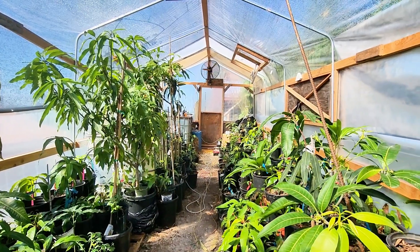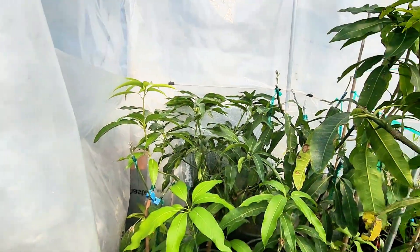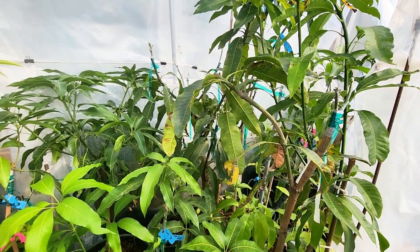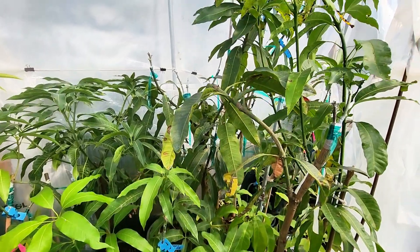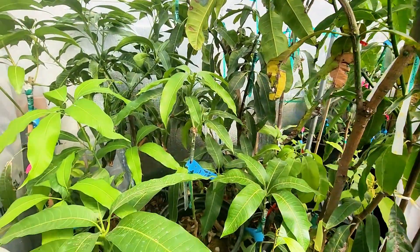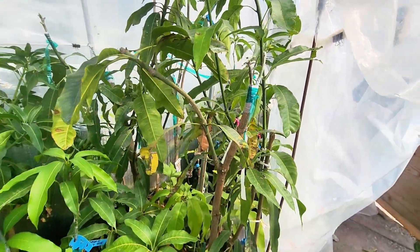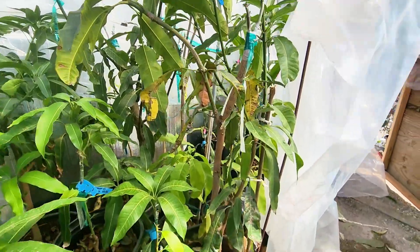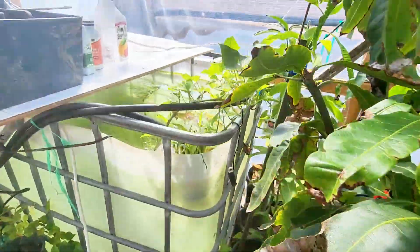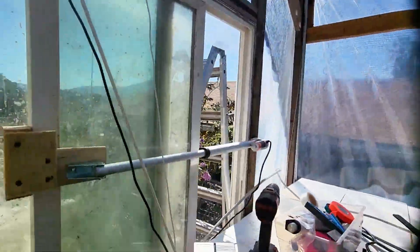The only issue is sometimes this area hits 59 or 58°F for about an hour and a half when outside temps dip to 52 or 49°F. But right here it's staying above 65°F, which is the plan — so we can graft almost all year long, except deep in winter when outside temperatures hit 35–40°F.